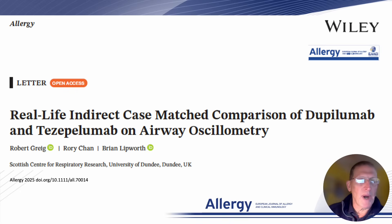Hi there, my name is Brian Lipworth from the Scottish Centre for Respiratory Research, University of Dundee in Scotland.